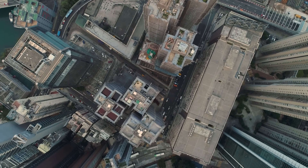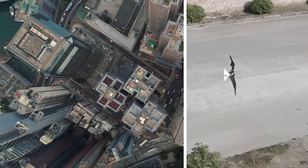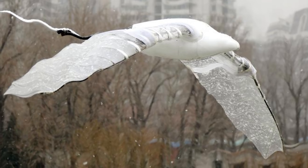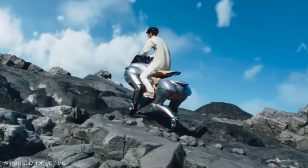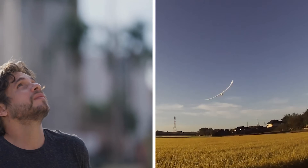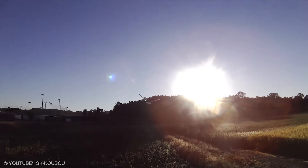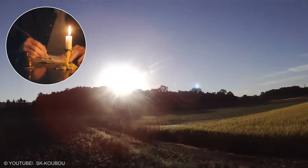From above, city blocks line up like graph paper — an invitation to plan routes that avoid busy courtyards. From below, a passerby wonders which species just flew past. With air conquered, the next act puts a rider on a new kind of stride where legs meet guidance. It is the sort of flight that makes you look up again long after the sound is gone. On clear evenings, it traces soft loops that feel like handwriting across the dusk.